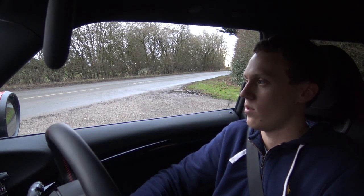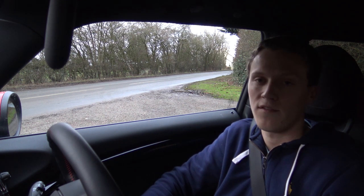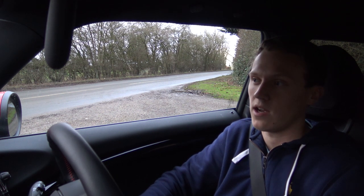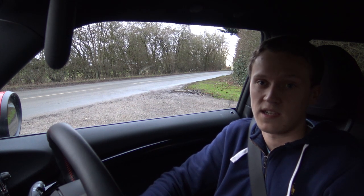Okay guys, so that's it for the costs of running one of these F56 Mini JCWs — just a bit of a short video there, but hopefully it gives you a bit of an idea of how much these actually do cost to run. As I say, it's a fairly cheap car, especially for the performance, and definitely a potential selling point for some people. So yeah, that's it for this episode — we'll join you in the next one. Thanks for watching, see you later.